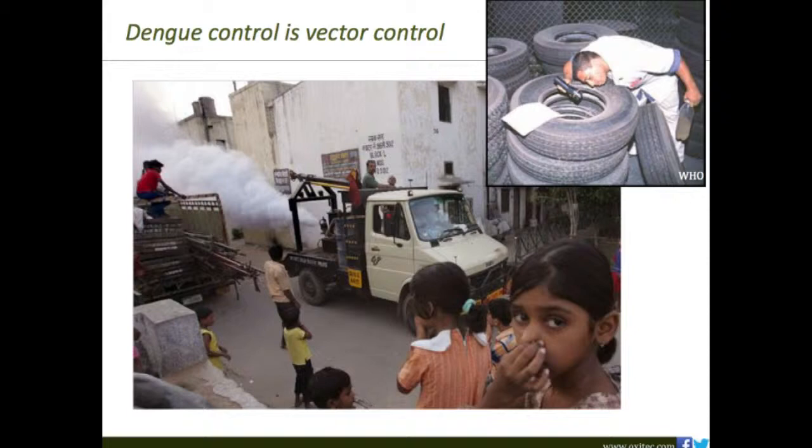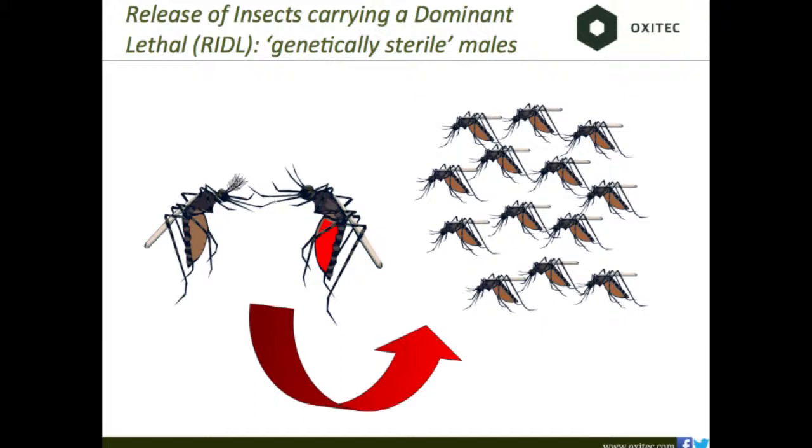This represents an enormous economic burden for developing-world countries. With money spent on disease control, they're not spending on bringing their economies out of poverty. Currently, dengue control means vector control — the state of the art is spraying pesticides through neighborhoods and around homes, and looking for larval habitats. These mosquitoes breed in water, so searching for larvae and dumping the water out is how we're controlling this disease right now.